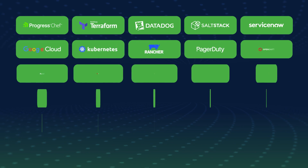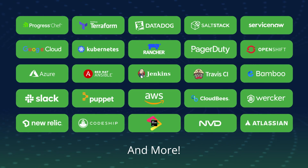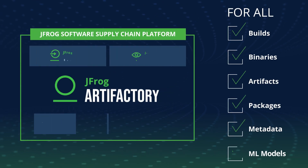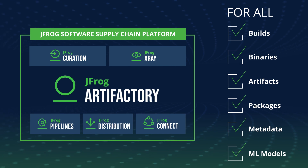With powerful automation capabilities and extensive integrations, Artifactory saves time and accelerates software delivery. Integrate your ecosystem once, and leverage Artifactory as your central hub for software development.